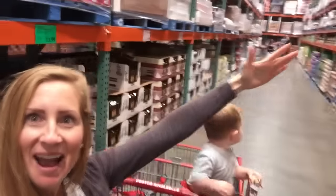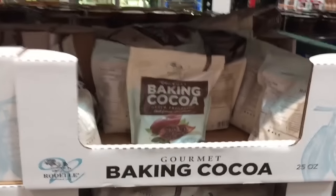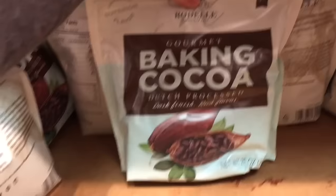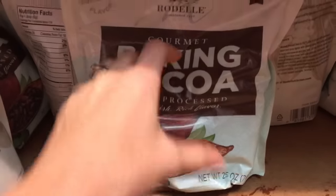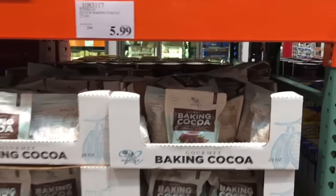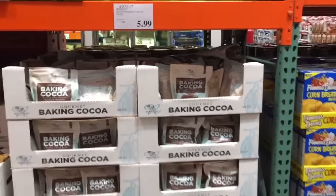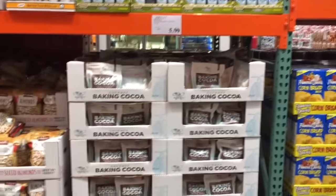I love baking, especially during the holidays, so I totally stock up in the baking aisle. I've never noticed this cocoa powder before here at Costco — it's 25 ounces, about double what you'd get at the little containers at your local grocery store. It's $5.99, where you'd be paying about $4 for half of that at a regular store. Really great price on cocoa powder — next time I need it, I'm stocking up here.